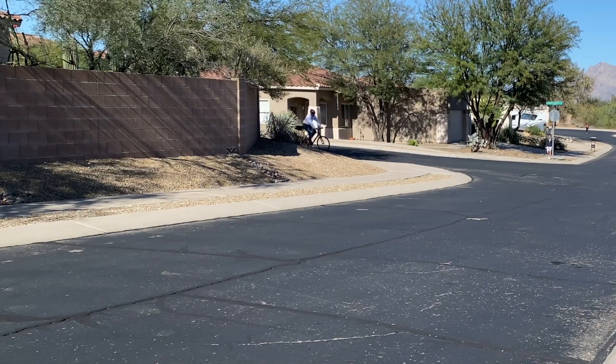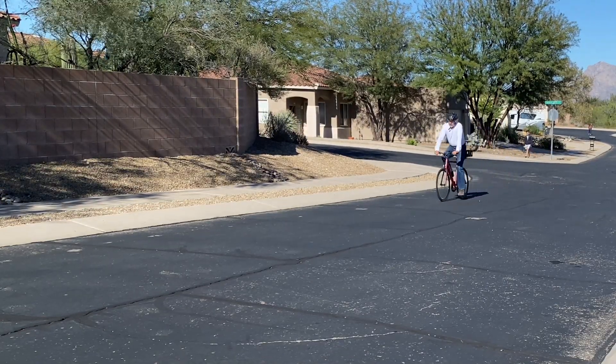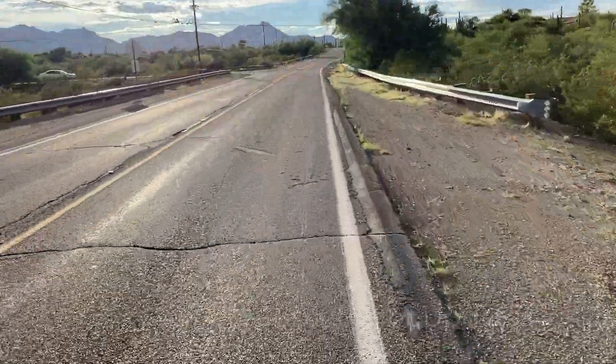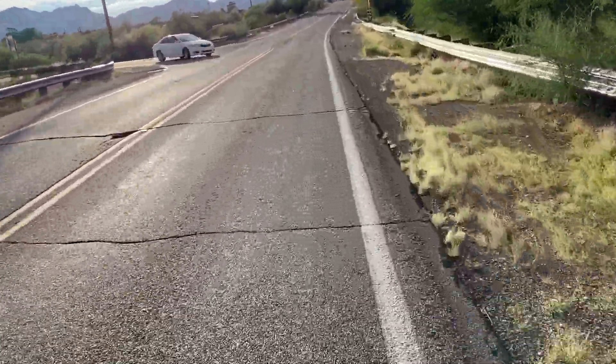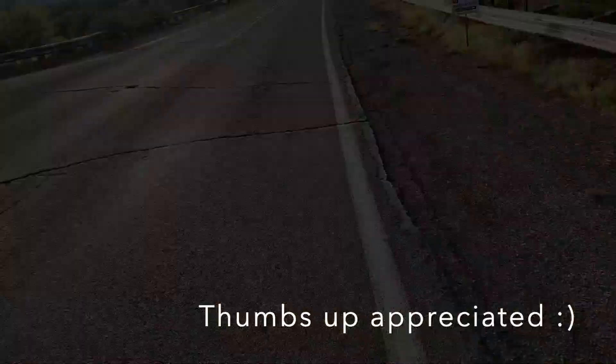To be clear, I've received no compensation from Ride 1UP for this review, or frankly any product I've evaluated on my channel. I'm just happy to share my e-bike experience with others where we might all collectively make a difference, noting the Ride 1UP Roadster is a good alternative. Please subscribe for updates if you'd like to hear how things are going after the first thousand miles, which I should hit early next year. Thanks for watching, and I'll see you next time!